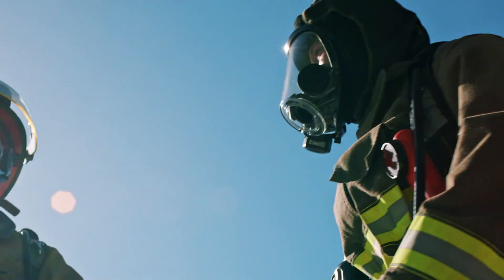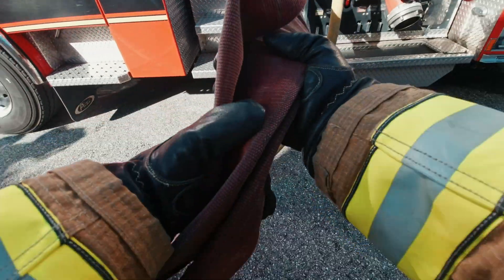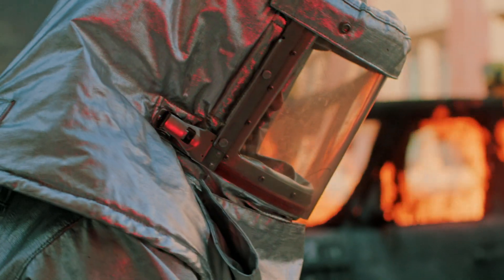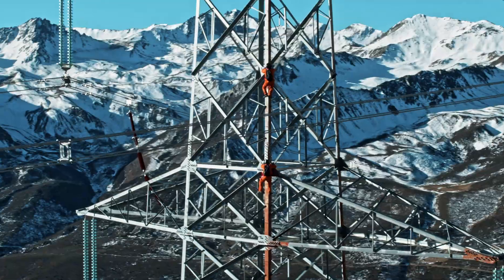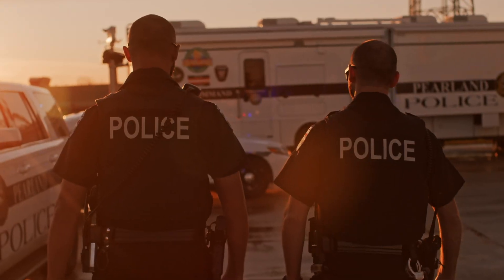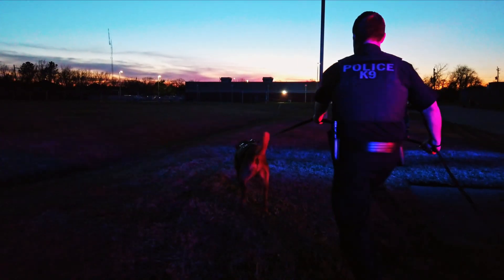Every day, good people fight fire, save lives, and keep our world revolving, even in the toughest conditions. In times like these, nothing is more critical than being able to trust your team and your tools.